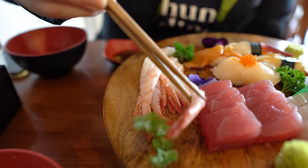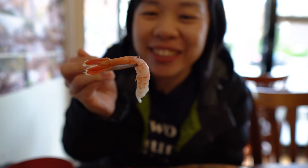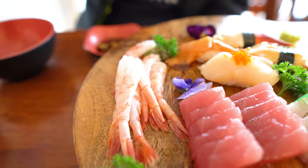Let's try the sweet prawn — it's so beautiful. I'm going to try it without soy sauce and wasabi first. It's so sweet, it's so fresh, it's not fishy at all. Really really good. Sweet prawns are a must-try on your sashimi platter. I think I can enjoy this even without wasabi and soy sauce — really sweet.